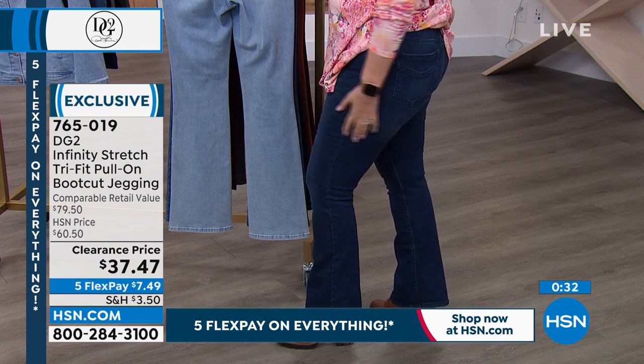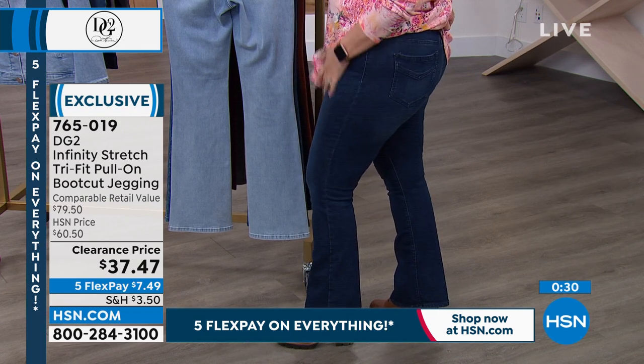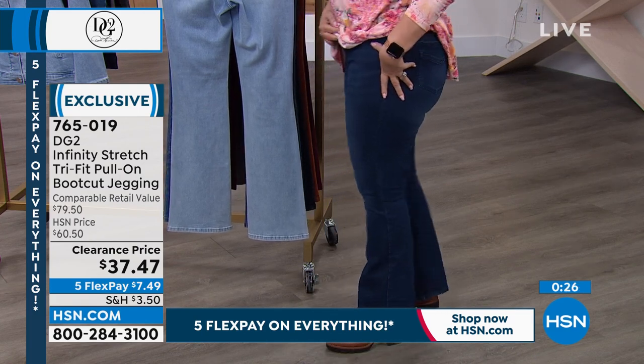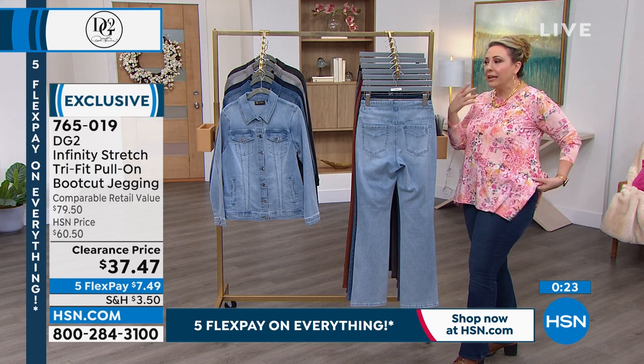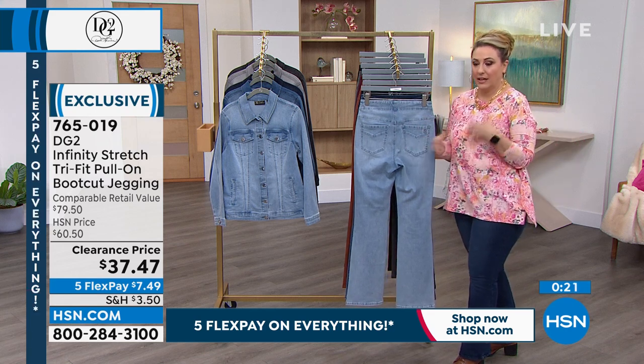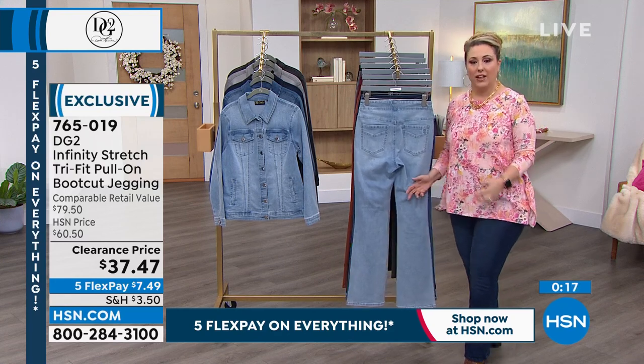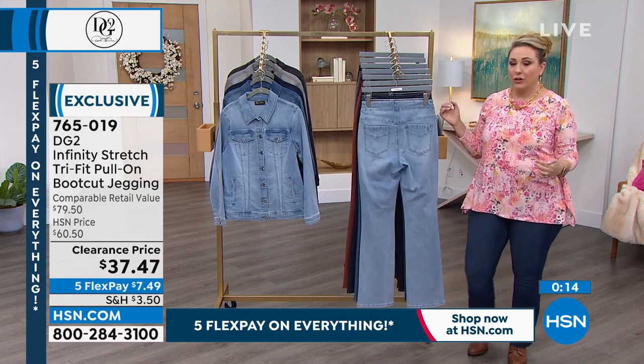Helen loves the indigo — how deep it is with a little bit of whiskering on the front. And it is a boot cut. She typically leans toward skinny but bought these in boot cut because they feel a little dressier.